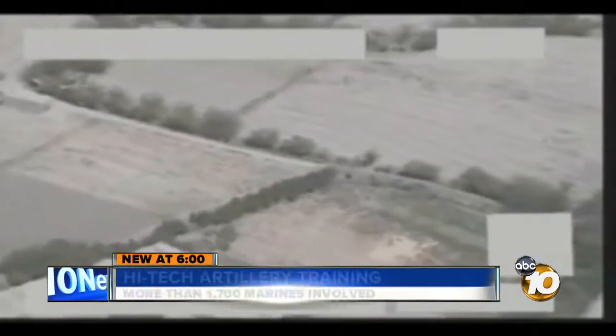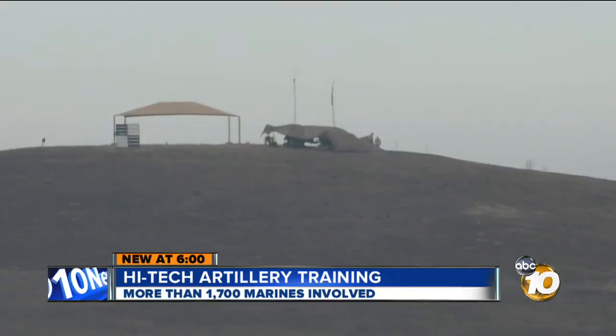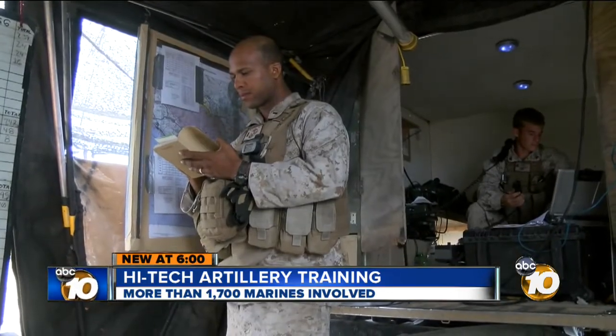Cannon and artillery have been around forever, but new technology has changed everything. Here, an unmanned aerial vehicle spots a target. That information is compiled by the forward observers, who then send it to the fire direction center.